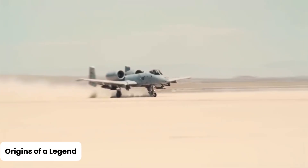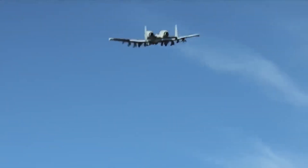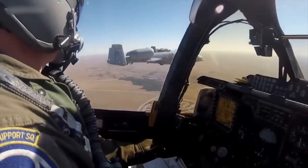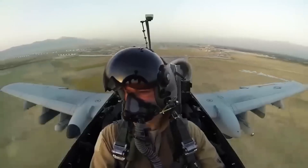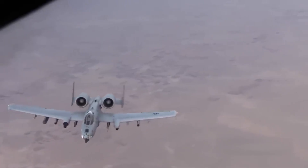Origins of a Legend: The A-10 Thunderbolt II, lovingly nicknamed the Warthog, was never designed to win beauty pageants. If fighter jets had a high school yearbook, the A-10 would definitely be voted most likely to punch a tank in the face. Built in the 1970s by Fairchild Republic, this aircraft was all about one mission: saving ground troops and eliminating enemy armor. Its crown jewel — the GAU-8A Avenger — a 30mm rotary cannon so massive and menacing, it makes a chainsaw look like a butter knife.